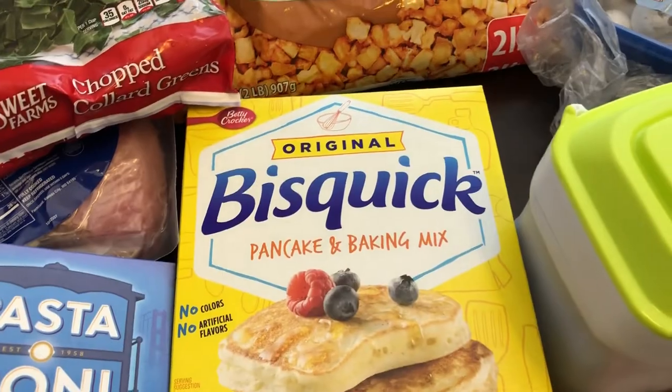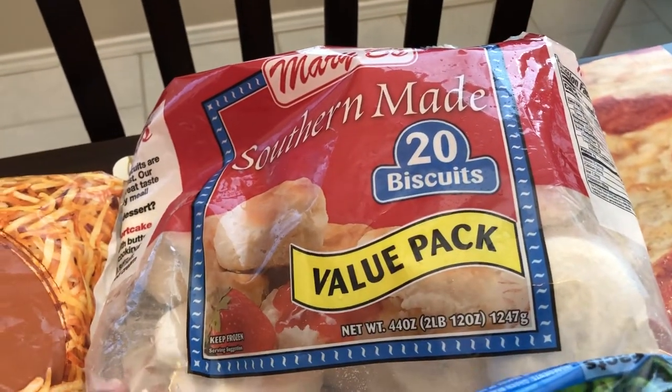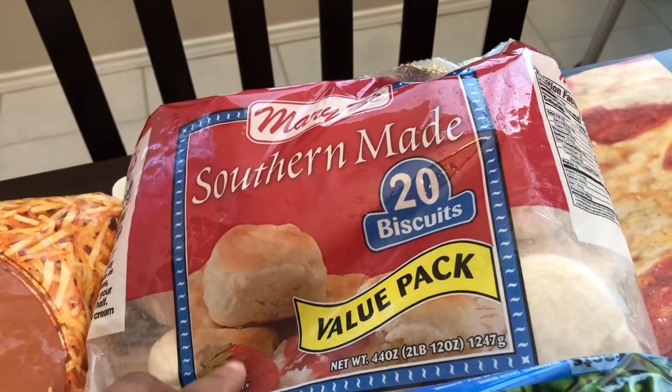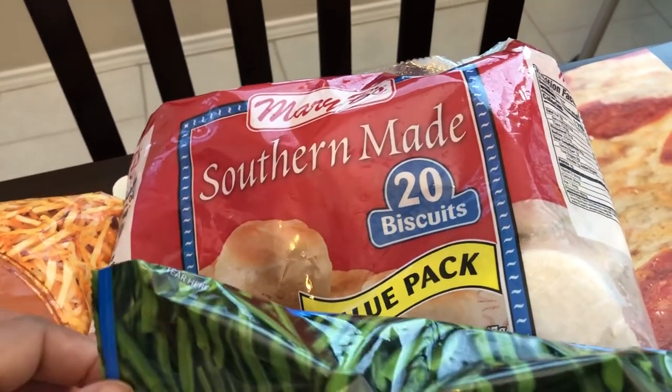I needed some more Bisquick and we also needed some more biscuits, so I grabbed the Mary B's. I used to buy these all the time, then I switched to Pillsbury, but I'm going back to Mary B's.